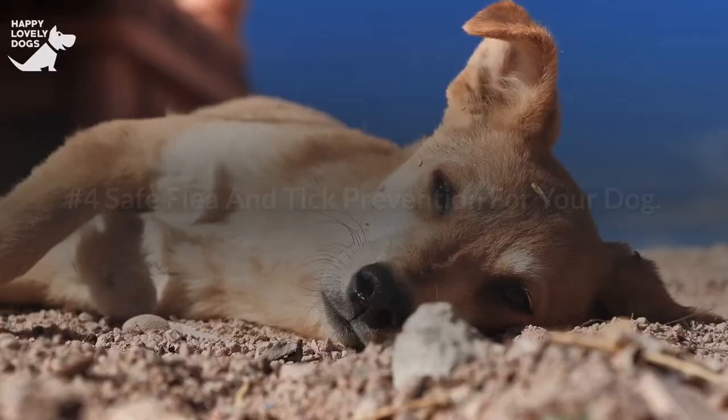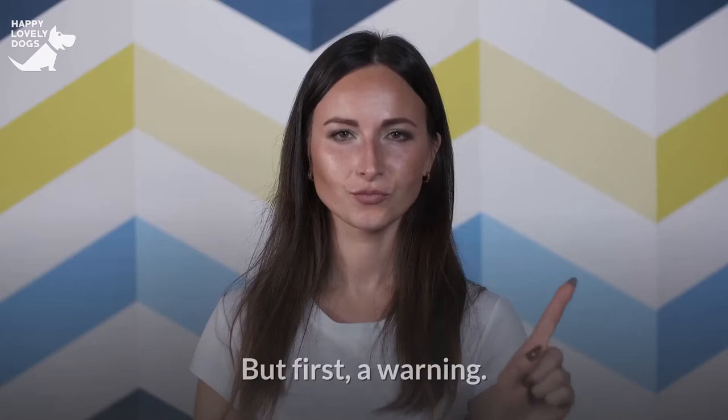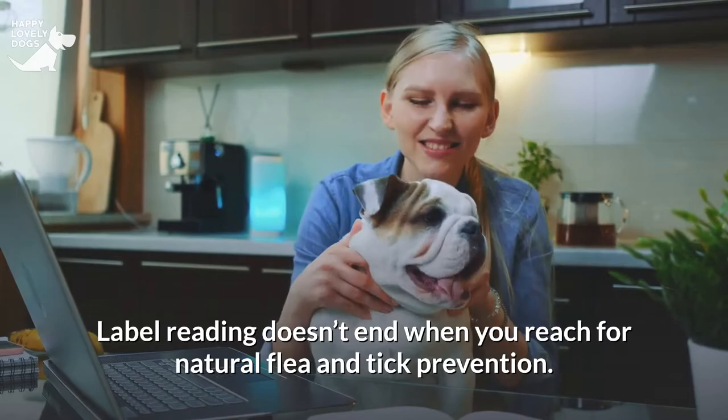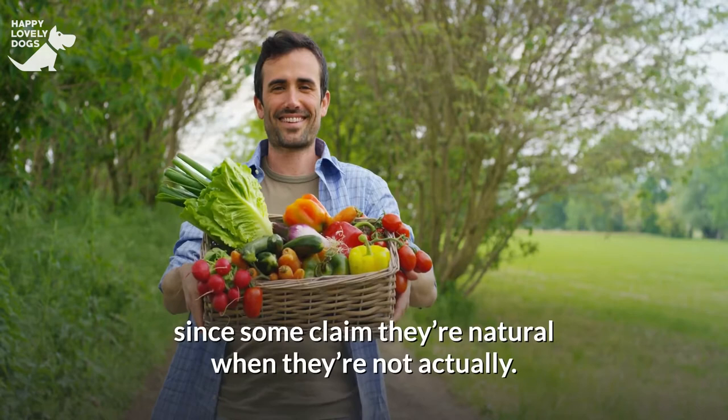Number 4: Safe Flea and Tick Prevention for Your Dog. Now that you know about the risky products, here are some safe, natural methods to prevent fleas and ticks. But first, a warning: label reading doesn't end when you reach for natural flea and tick prevention. Even with so-called natural products, always check the ingredients, since some claim they're natural when they're not actually.